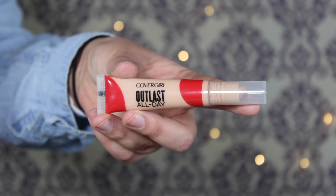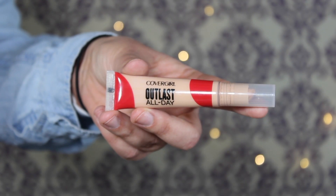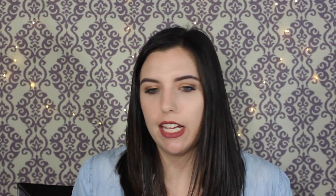The next item is the CoverGirl Outlast All Day Concealer, which I also mentioned in my last current favorites video. This is probably my favorite concealer right now — I'm wearing it as we speak. It does an amazing job covering dark circles, blends so easily, and the formula doesn't crease. It's wonderful. This is $8.99 at Target.